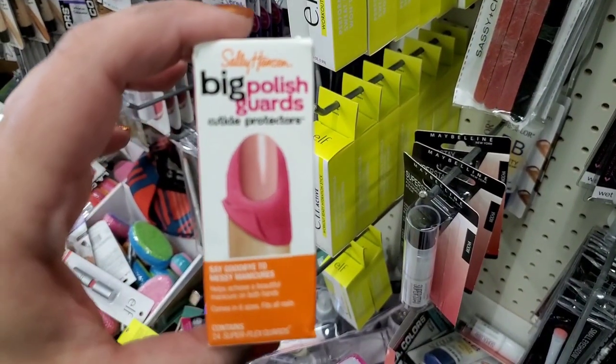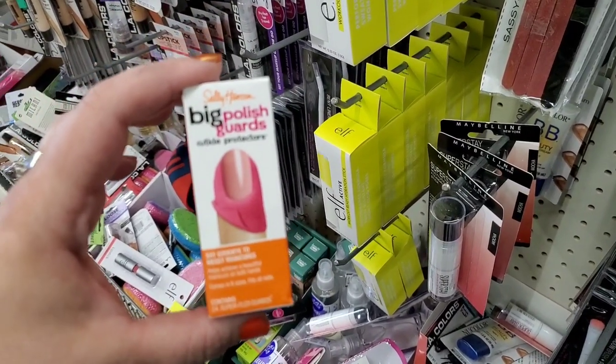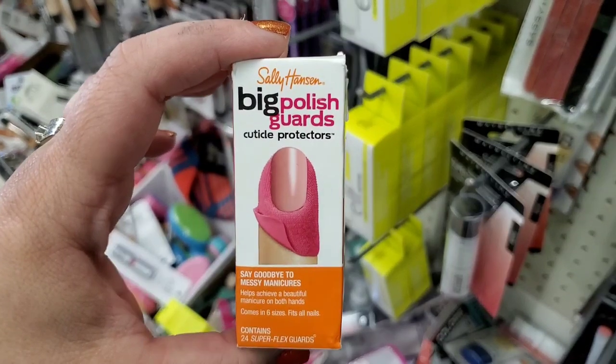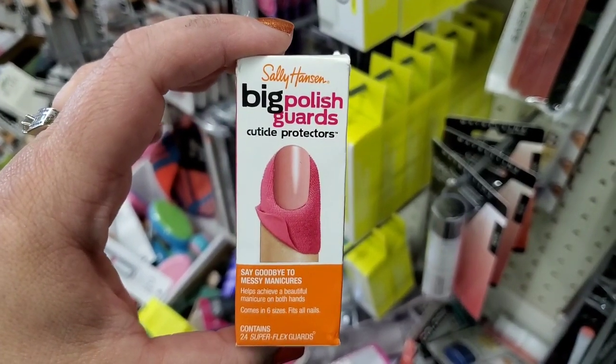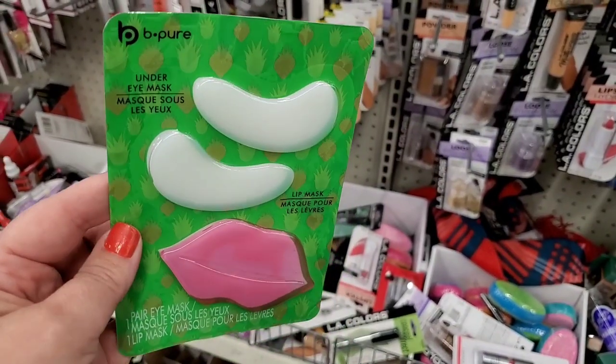By Sally Hansen, these are called Big Polish Guards — you get 24 of these super flex guards to protect you from painting your skin and only painting your nails. That's so cool. They also have a ton of these Be Pure under eye and lip silicone masks.